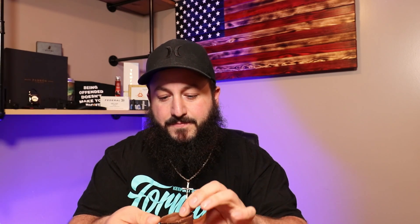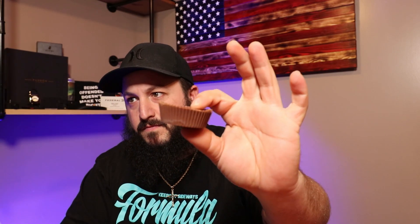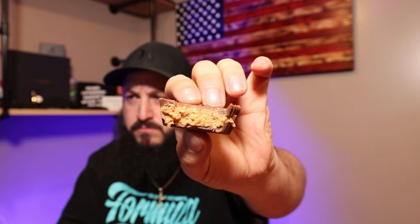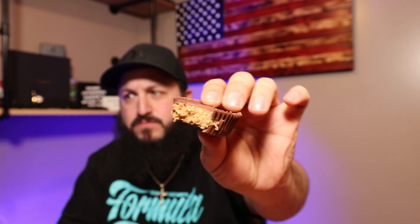Let's open this thing up. You can't really see the actual potato chip in it, but you taste it — you taste that salty ruffle, whatever the hell you call it chip. You get the saltiness in the peanut butter, which is actually nice.